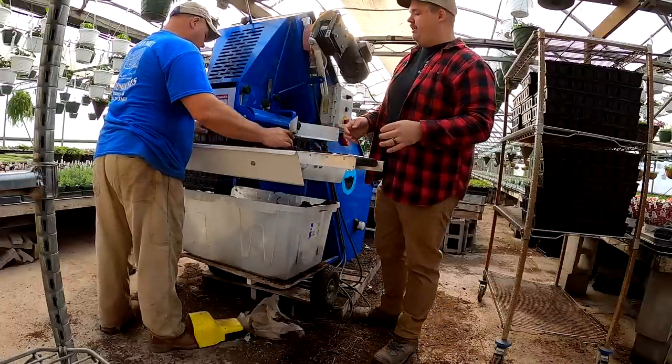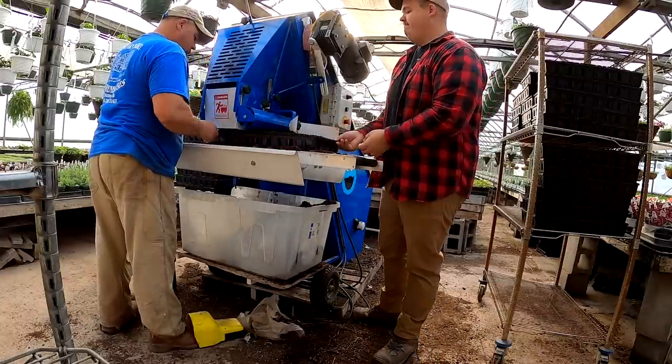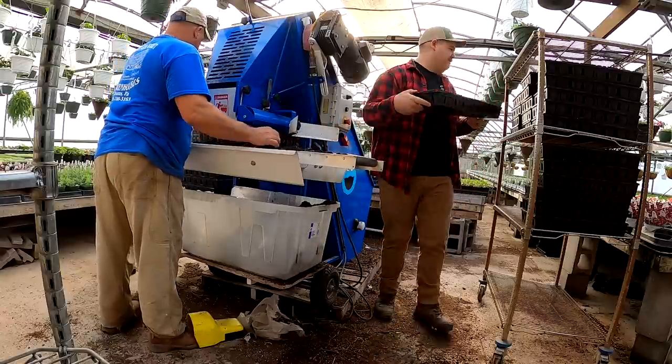You're pretty good at running this machine — you're like a professional, you know that? That's where I learned how to do it, from you.